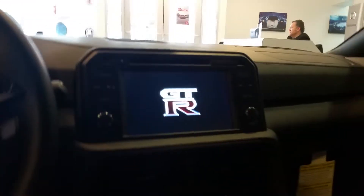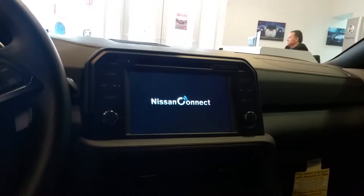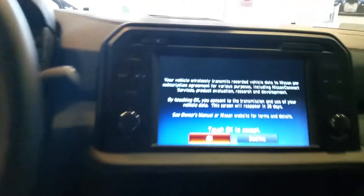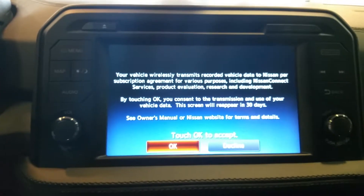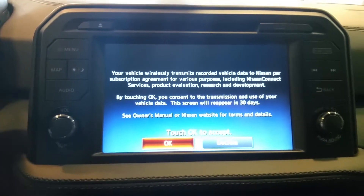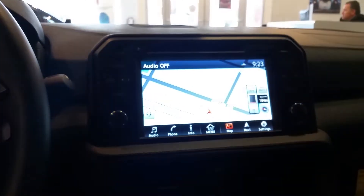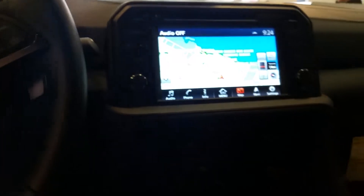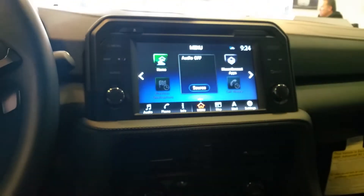Awesome, there we go — something's happening. The GTR logo comes on, that's awesome. It takes a while to go through all the screens. 'Don't drive recklessly' — and then it says the vehicle data will be recorded. This actually records your telemetry as you're driving. Click OK, and you've got all the features here on the touchscreen — lots of menus.